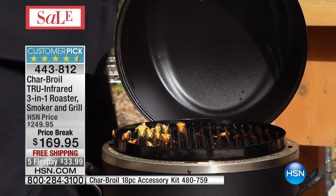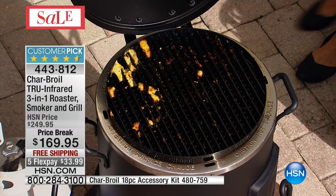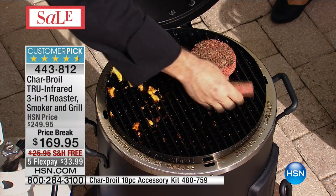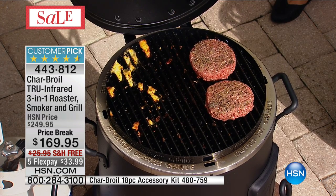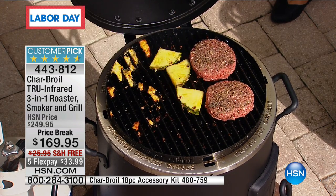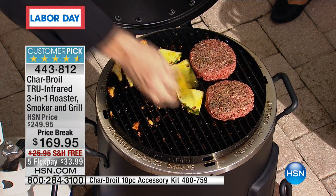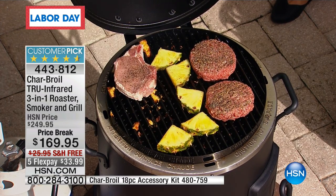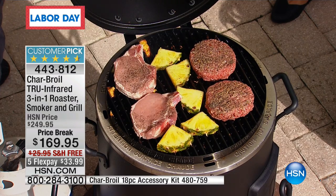Whether it's your burgers for your big get-together, your steak and pork chops for a special dinner, or fruits and vegetables — there's nothing better than grilled. There's no running out of space: 185 square inches. We'll go ahead and put a couple of peppers on there too.